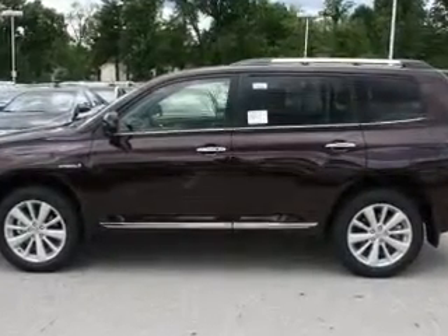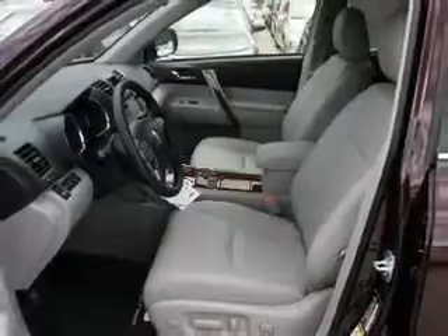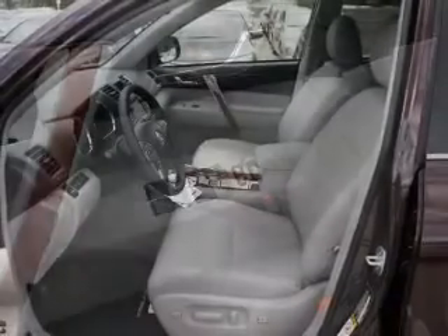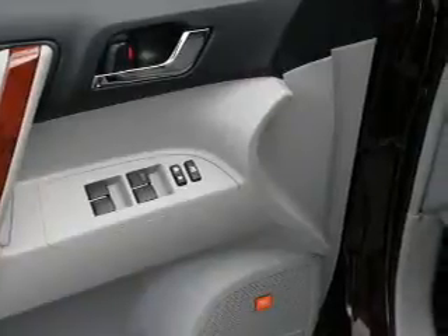GPS navigation will guide you to your destination. Premium wheels lend a distinctive appearance. The anti-lock braking system will help deliver you safely to your destination, and memory settings make for a more comfortable ride.